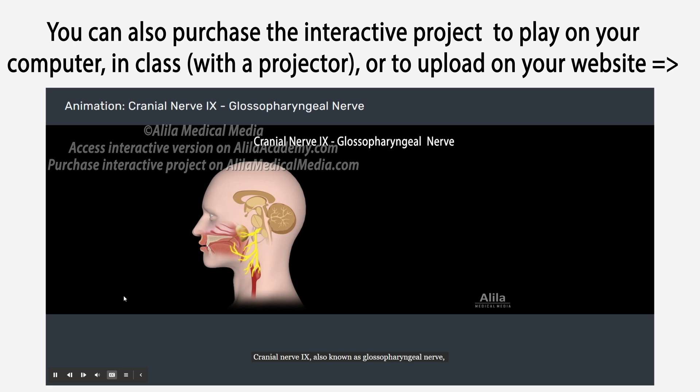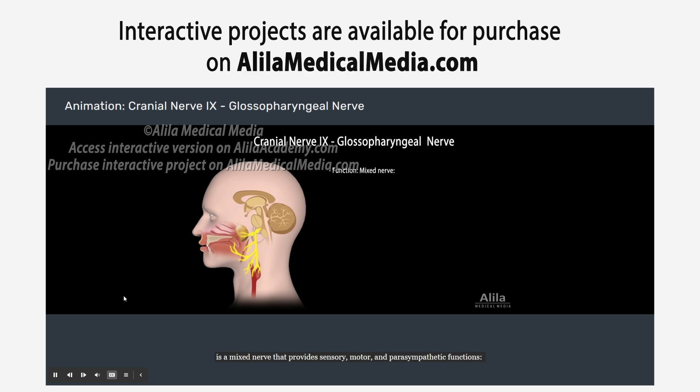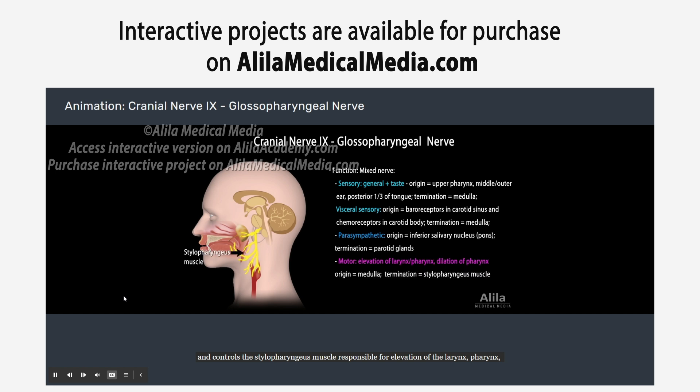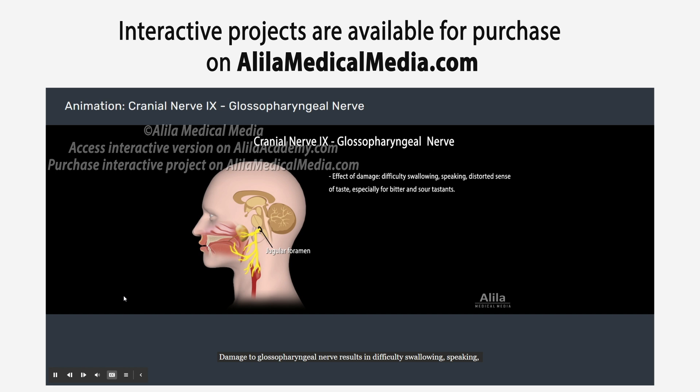Cranial nerve 9, also known as the glossopharyngeal nerve, is a mixed nerve providing sensory, motor, and parasympathetic functions. It conveys sensory information from the upper pharynx, middle and outer ear, and the posterior third of the tongue including taste buds. It carries visceral sensory signals from baroreceptors in the carotid sinus and chemoreceptors in the carotid body, providing inputs for regulation of blood pressure and monitoring of blood oxygen. It provides parasympathetic innervation to the parotid salivary gland and controls the stylopharyngeus muscle responsible for elevation and dilation of the larynx and pharynx during speech and swallowing. Damage to this nerve results in difficulty swallowing, speaking, and distorted sense of taste, especially for bitter and sour substances.